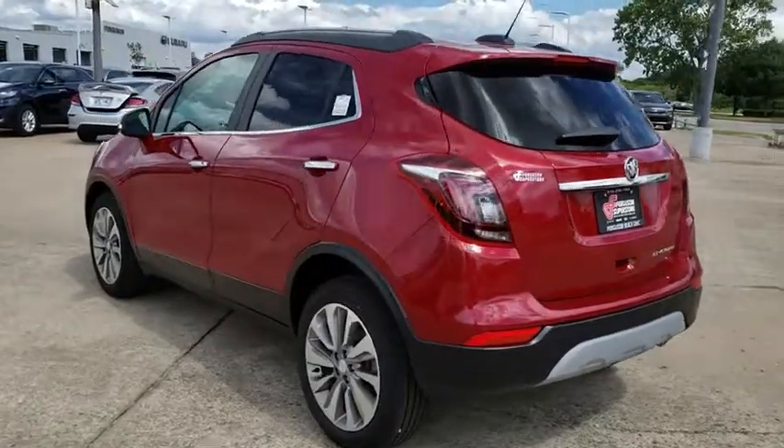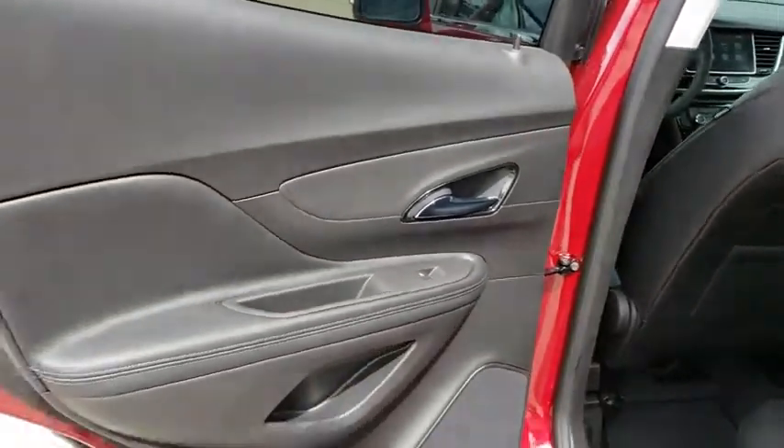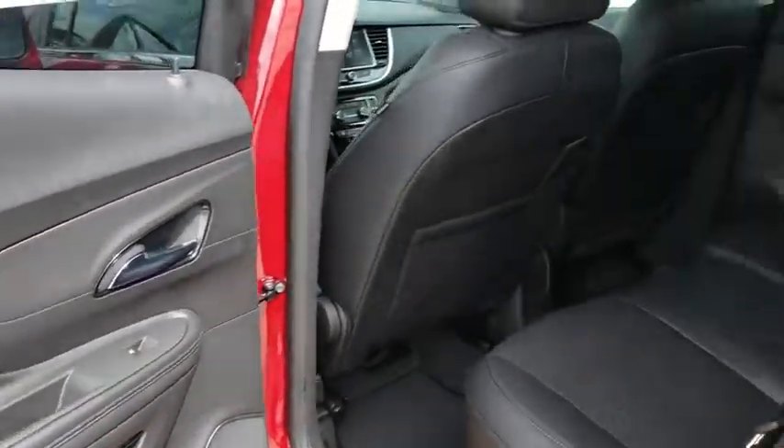Aluminum wheels, keyless start, cruise control, floor mats, four-wheel disc brakes, rear defrost, AM FM stereo radio, front wheel drive, bucket seats, MP3 player.